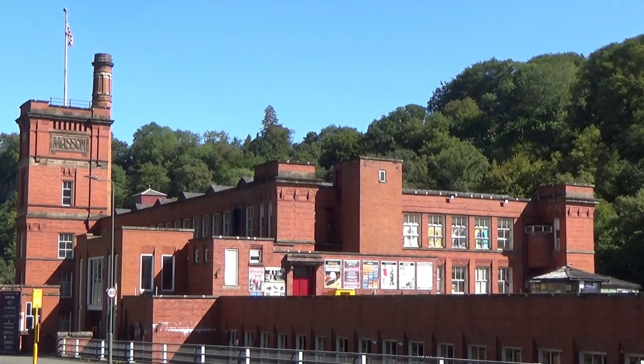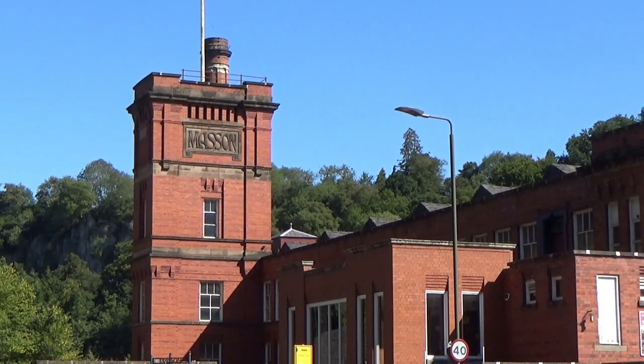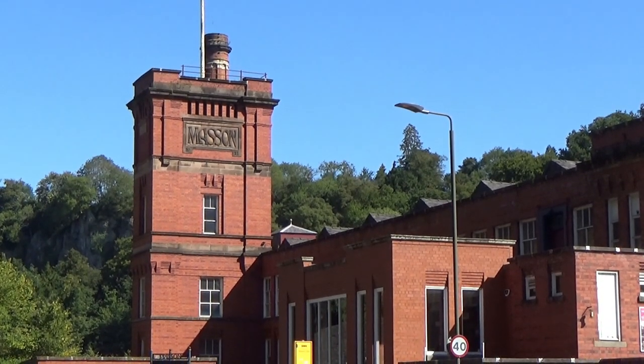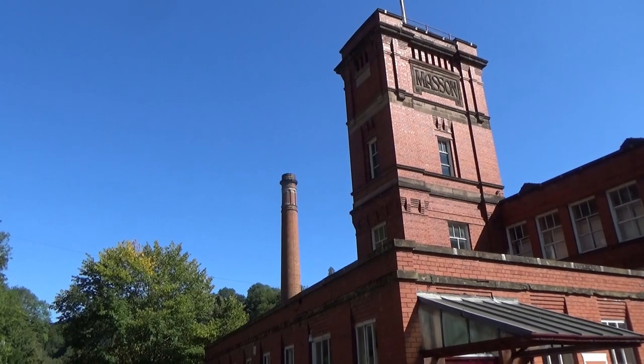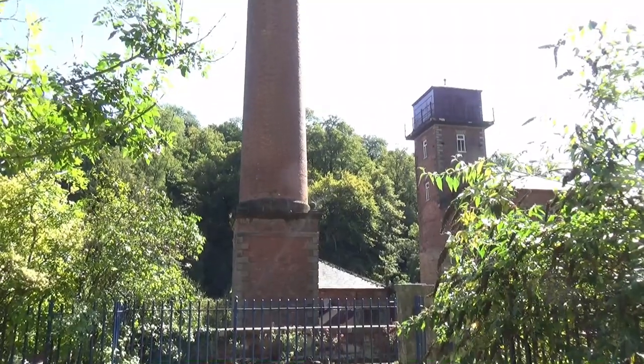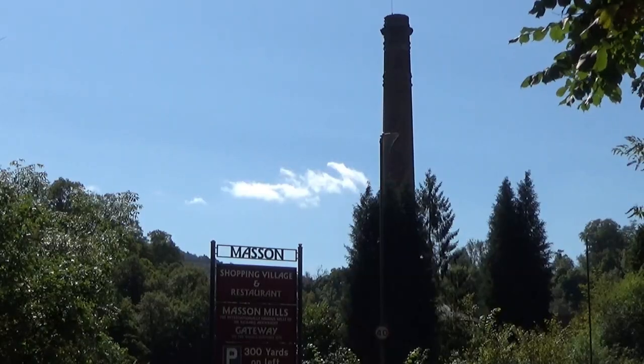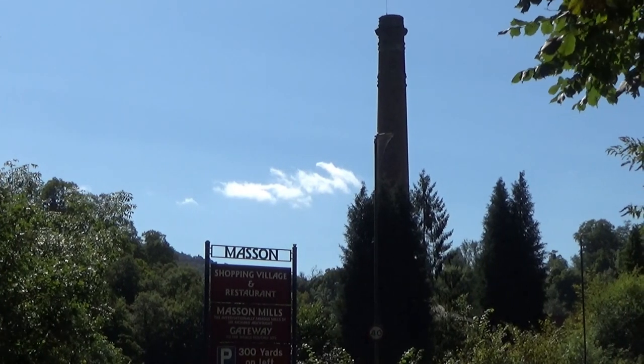The Masson Mills site now houses a shopping village, a restaurant, conference facilities and a textile museum with historic working machinery. However, sadly, just six weeks after I did this walk, I learnt that Masson Mills Shopping Village had closed its doors for good, after 21 years of trading.